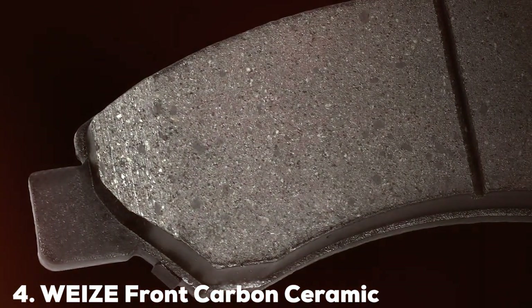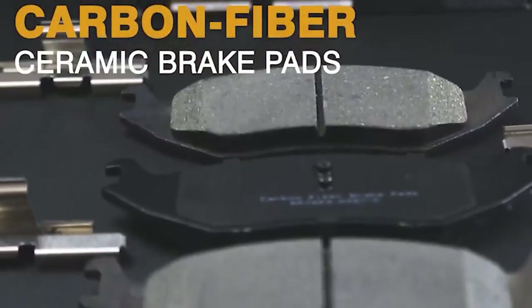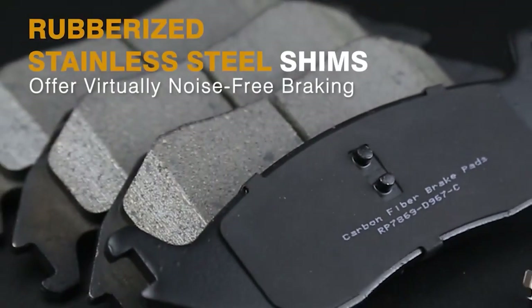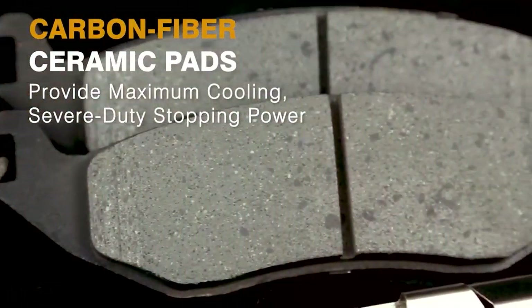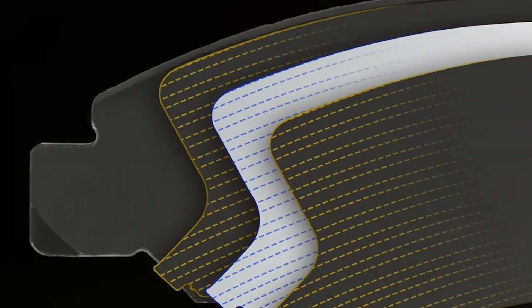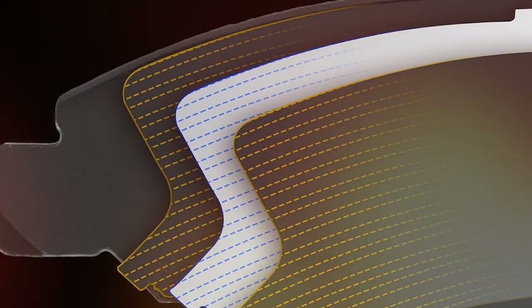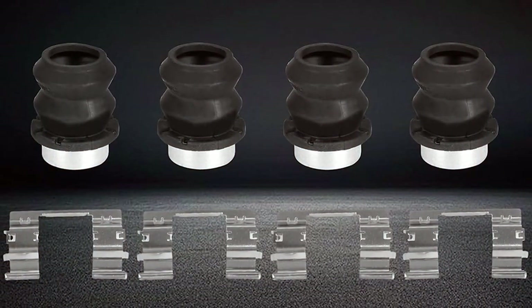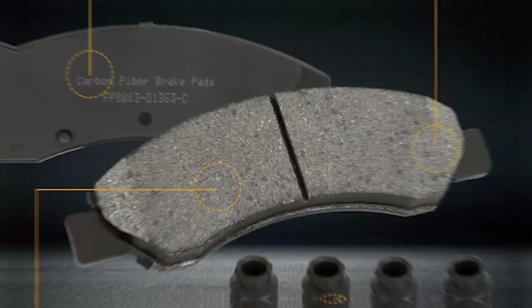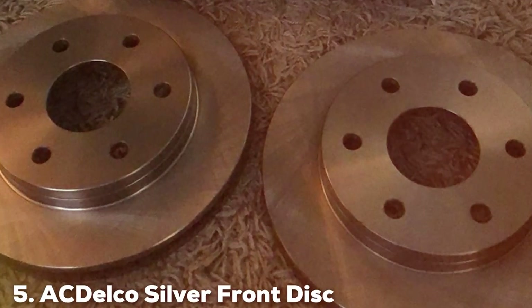The number 4 position is held by the VZFRON Carbon Ceramic Brake Pads for the Chevy Silverado. These brake pads are designed for truck owners who demand the best in braking performance. The carbon ceramic materials offer exceptional braking power, crucial for trucks that carry heavy loads or engage in towing. This material choice also helps reduce brake fade, ensuring consistent performance in various driving conditions, from daily commuting to off-road adventures. The durability of these pads is impressive, thanks to the use of high-quality materials and advanced manufacturing processes, making them an ideal choice for Chevy Silverado owners who use their trucks for both work and play.